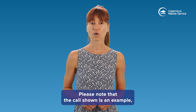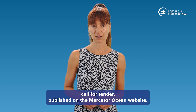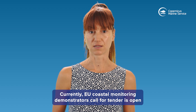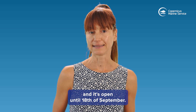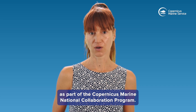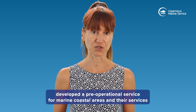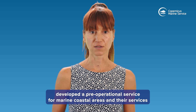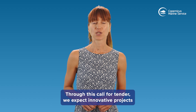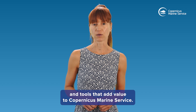Please note that the call shown is an example, while the process is the same for each Copernicus Marine call-for-tender published on the Mercator Ocean website. Currently, the EU Coastal Monitoring Demonstrator's call-for-tender is open until the 18th of September. This call has been launched as part of the Copernicus Marine National Collaboration Programme. Applicants must have already developed a pre-operational service for marine coastal areas, and their services should use Copernicus Marine data as well as other relevant data sources. Through this call-for-tender, we expect innovative projects and tools that add value to Copernicus Marine Service.